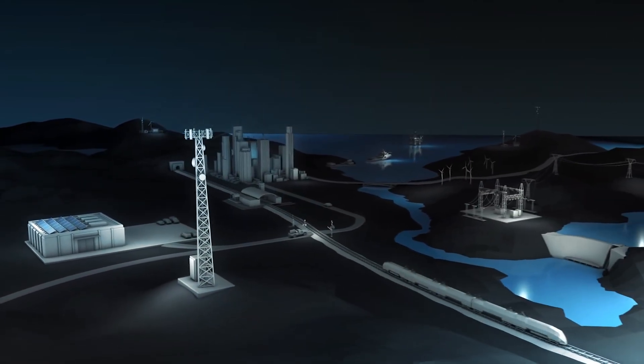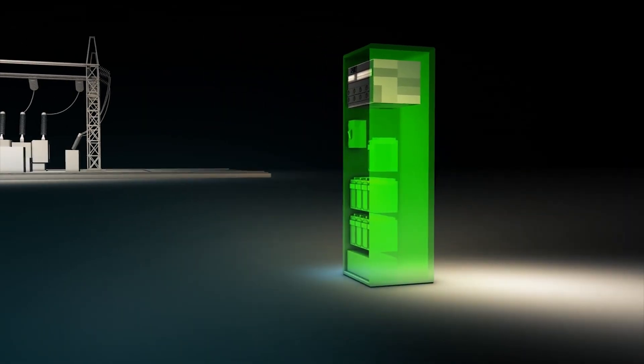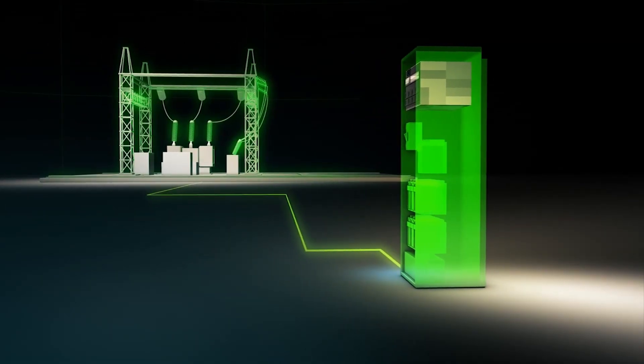For example, we can provide power to switchgear control, we can provide power to data transmission infrastructure, for power plant control systems and so on. Our solutions meet the specific requirements in power utilities, such as EMC levels, very high MTBF, high quality and reliability. Of course they are scalable for future extensions, and have low total cost of ownership.